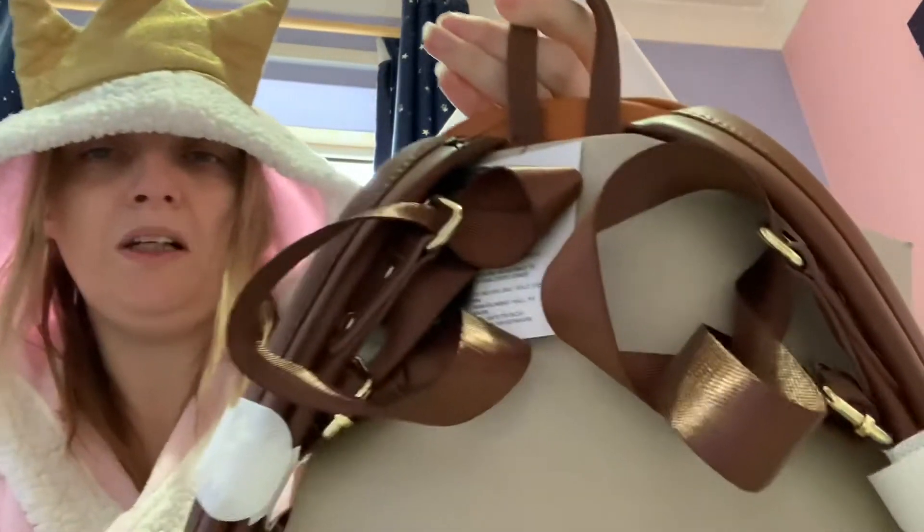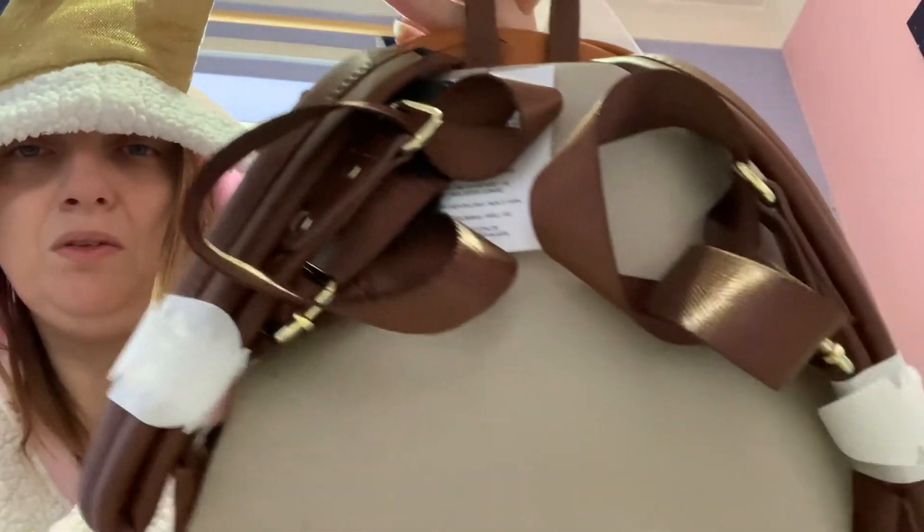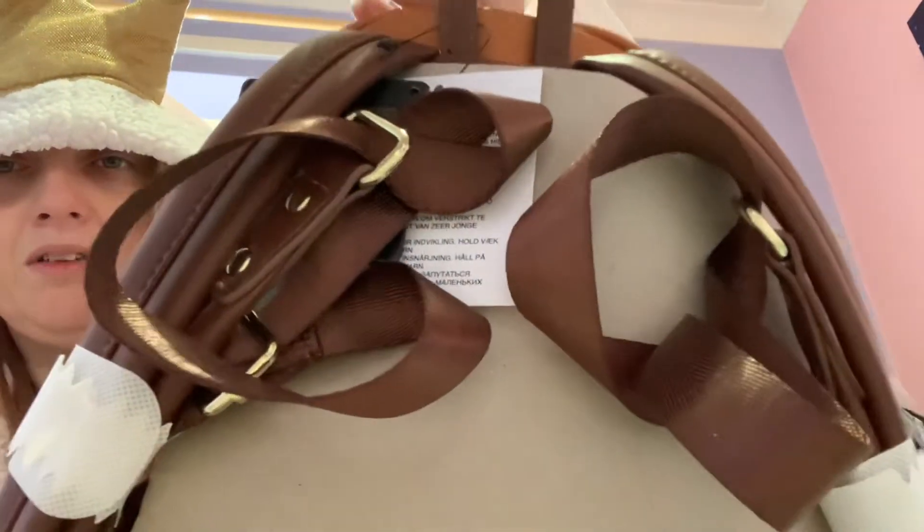We've got some brown straps, which are really, really cool. I like this chocolatey brown colour.